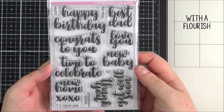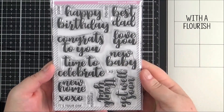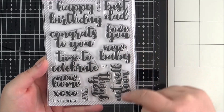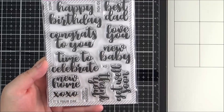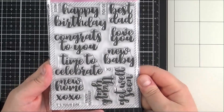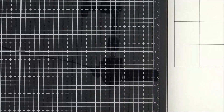This is the With a Flourish set — along the same lines as the Christmas one but with sentiments for all year round. You've got: Happy Birthday, Best Dad, Congrats to You, Love You, New Baby, Get Well Soon, Thank You, Time to Celebrate, New Home, and XOXO. The smaller sentiments read: To You, Hugs, XO, Enjoy Yourself, and It's Your Day. I really love the fonts on these sentiments and I'm hoping to use them a lot more.